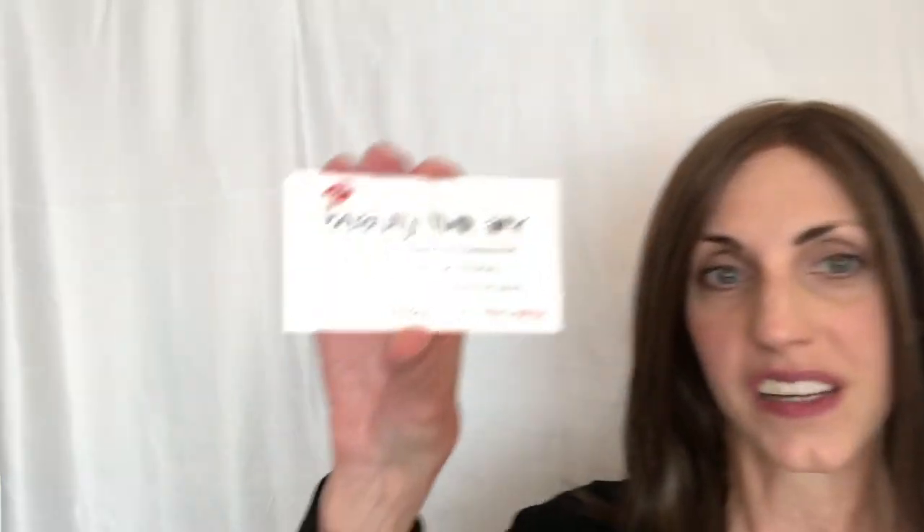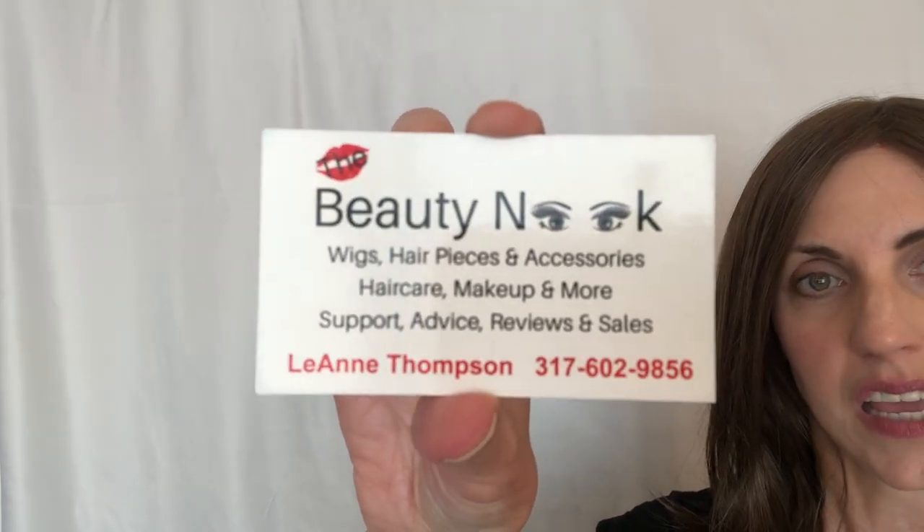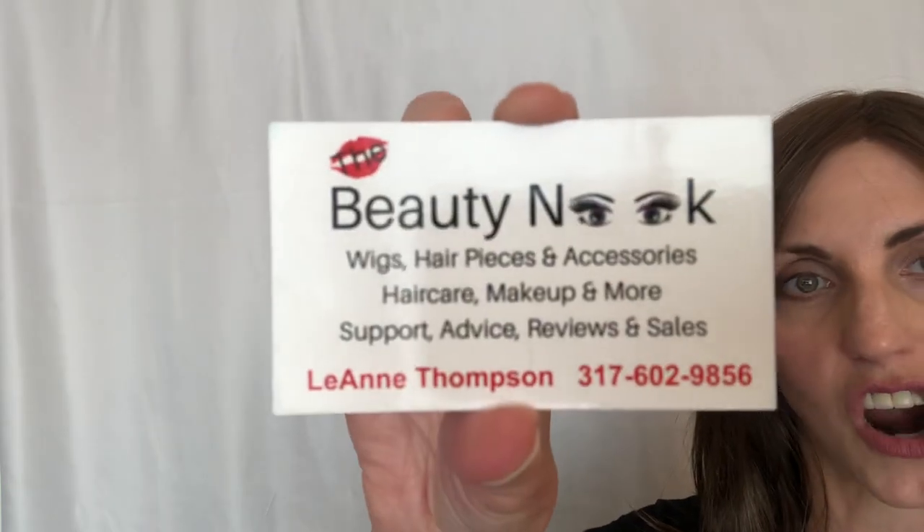Leanne has a Facebook page called Beauty Nook and I'll show you that card up close. The header on the Facebook page looks just like this card. If you go to Facebook, put in Beauty Nook and the group should come up. It is a private group — there'll be a few questions that you have to answer. Then you can join the group. She does live sales and the live sales are so much fun. She has some great deals, and if she gets great deals from a wig company, she passes those great deals on to us. You can order any wig through private messaging through the Facebook page. She's starting small, just selling through a Facebook page and hoping to expand in the future to a website.